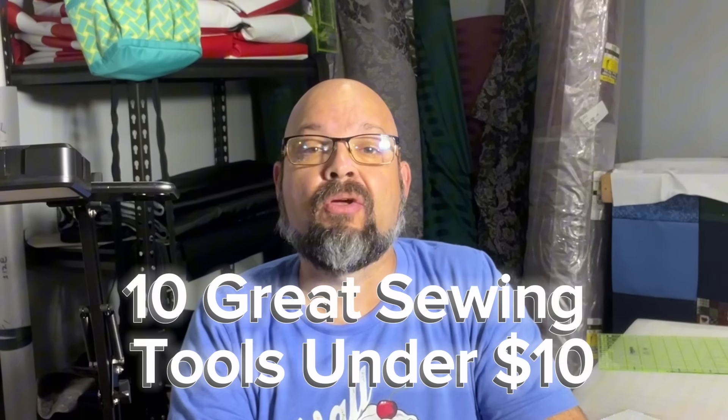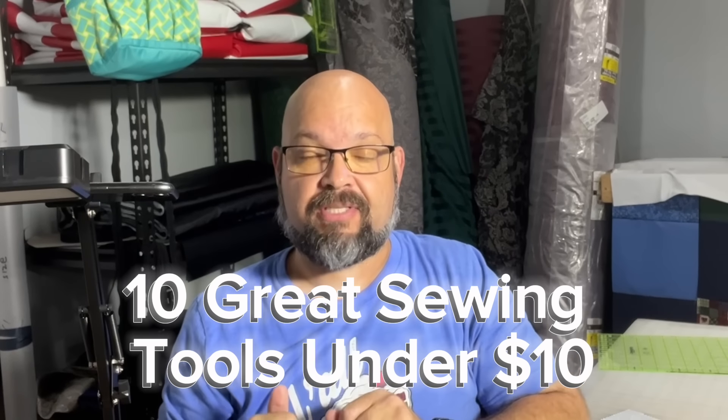Well, hello, shiny crafty people. It's Tim Totten here, and welcome back to the channel. Today, I want to walk you through 10 great sewing tools that are under $10 each.